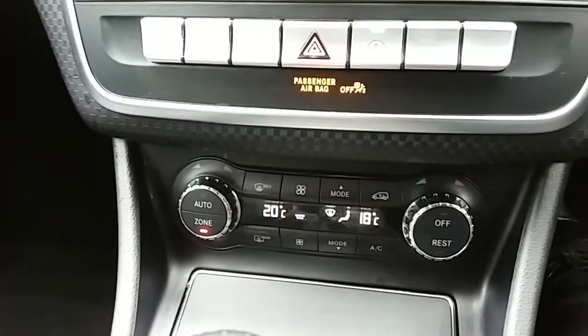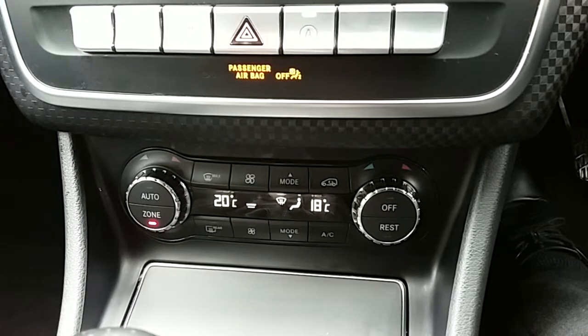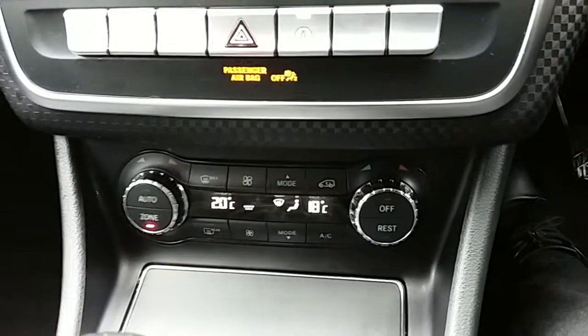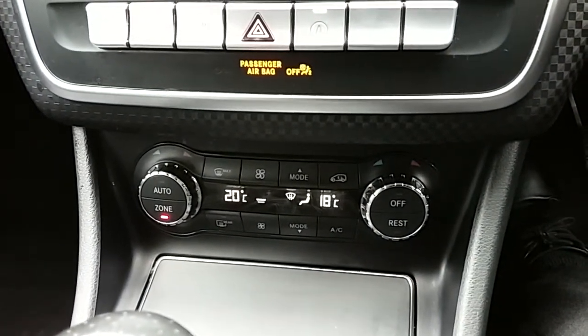Moving just past that, you have the dual zone climate control for the car. It can be adjusted to the driver's and the passenger's individual temperature preferences, so it's very specific to your needs. You can access the air conditioning via that button just there, and this car is more than capable of keeping you warm through winter as well as cool through summer.